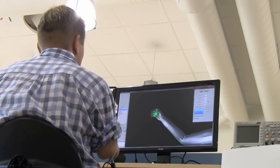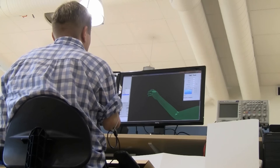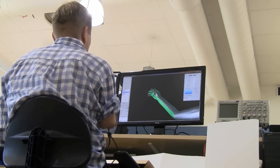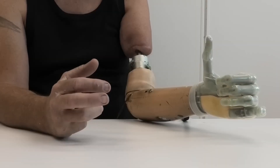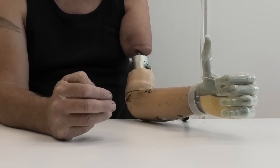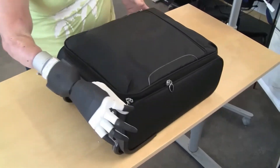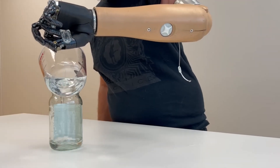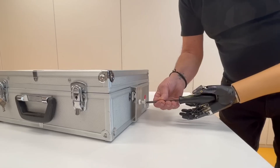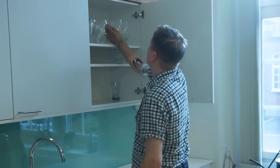Breakthroughs like the agonist-antagonist myoneural interface (AMI), developed at MIT, are revolutionizing how prosthetics work. This system reconnects severed nerve and muscle pairs during amputation surgery, allowing the brain to send clear signals to a prosthetic limb. This re-engineering enables movements to feel natural and intuitive, and in some cases users can even regain proprioception — the ability to sense the position and movement of their artificial limb.